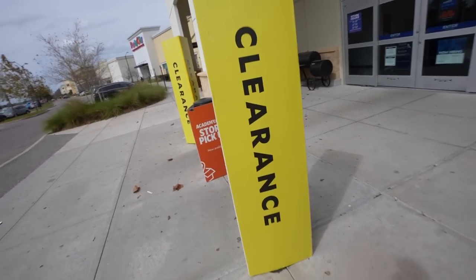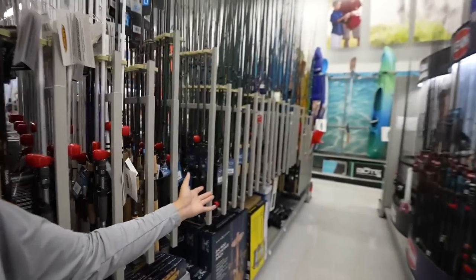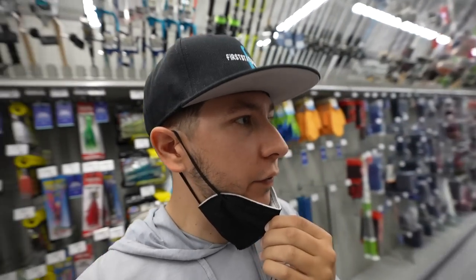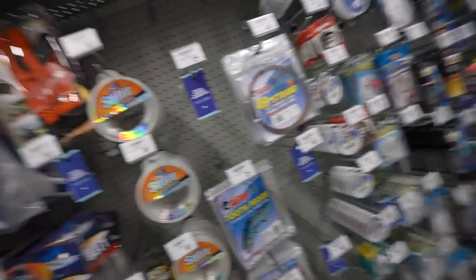Before we even get into this store, look at this - clearance! That is what we're looking for. This store was like an hour away from where I was staying and I had to go up I-4, which is like the worst road in all of central Florida. But as you can see, this place is a fishing paradise. If you've never been to an Academy, I'd say it's comparable to Dick's Sporting Goods, but the fishing section here just blows Dick's out of the water. And some Dick's Sporting Goods - they got rid of the fishing stuff. Let me bring you on a little tour real fast.